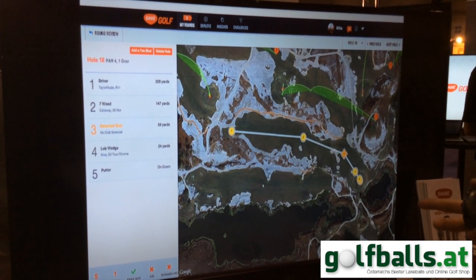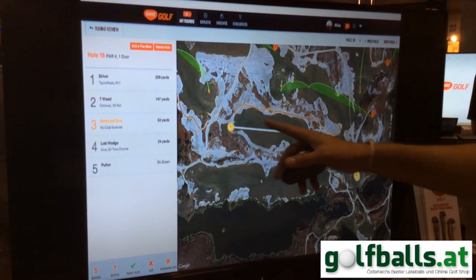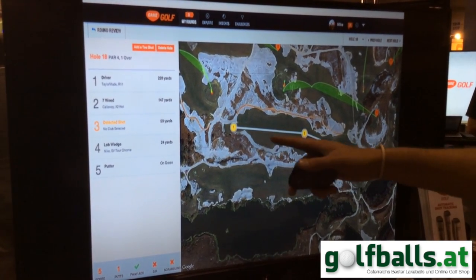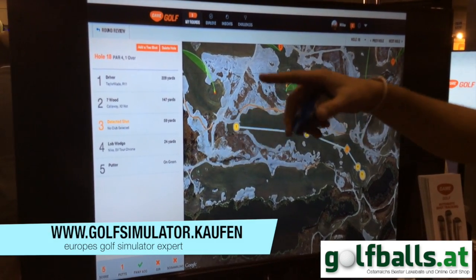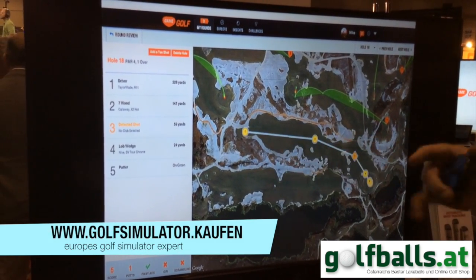This is what the system looks like — it's a point A to point B system. You tag your first shot here, and when you tag your second shot it's going to give you the distance from point A to point B.